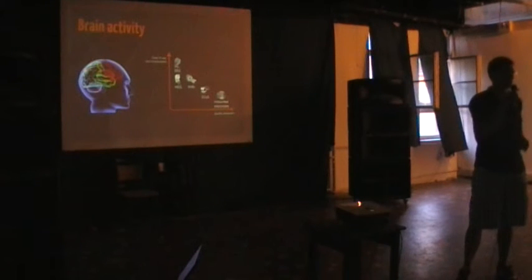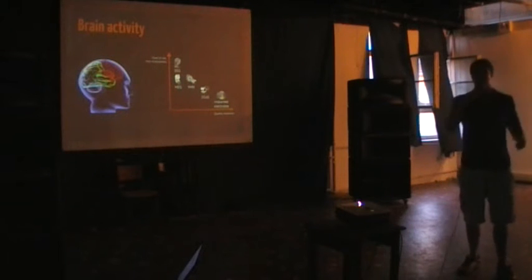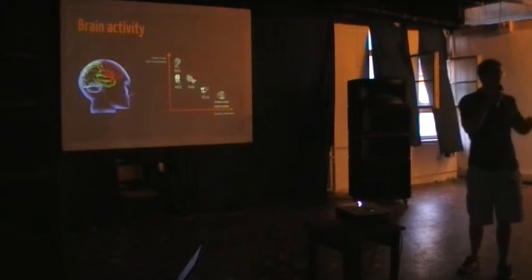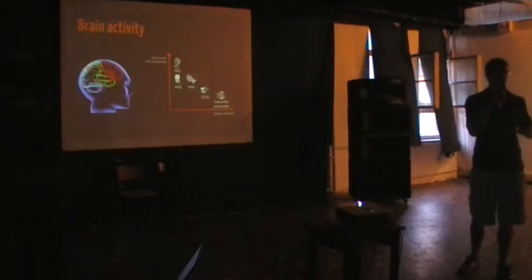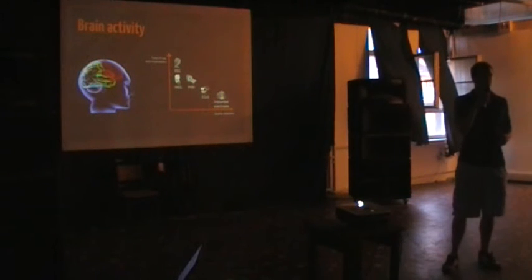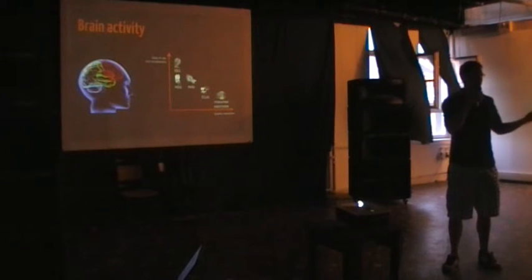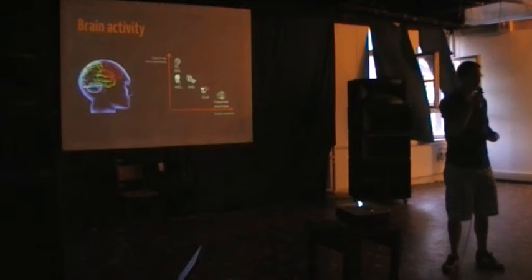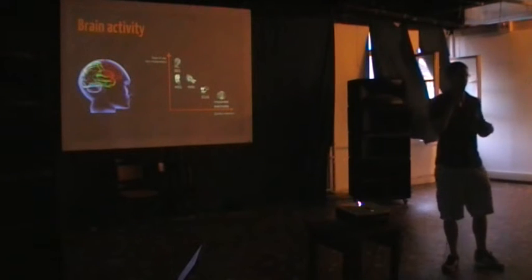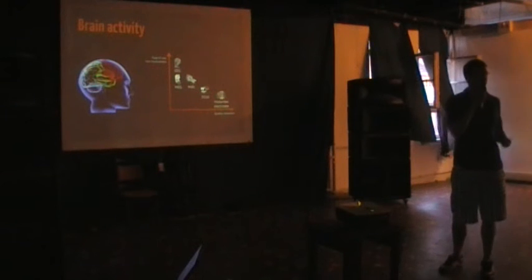If you are going to talk about neurotechnology, obviously we have to start with the brain. The brain is made up of an awful lot of cells called neurons, and the operation of the neurons is basically the voltage changes over their membrane. This is what defines all your thoughts, your movements, your feelings. And there are plenty of different ways how you can measure these.